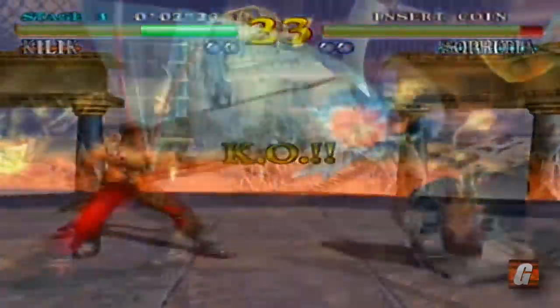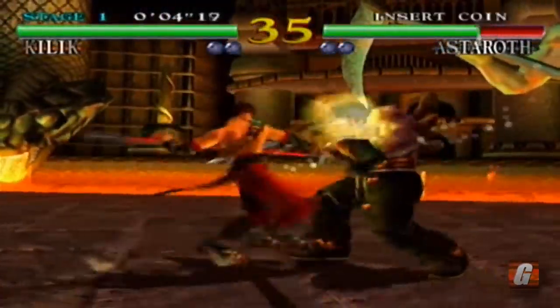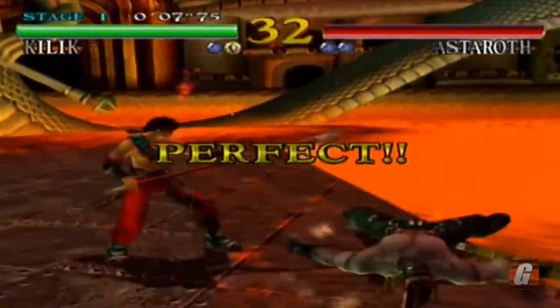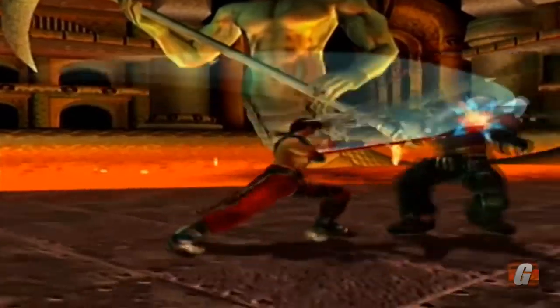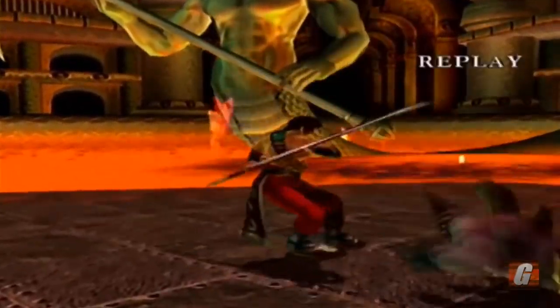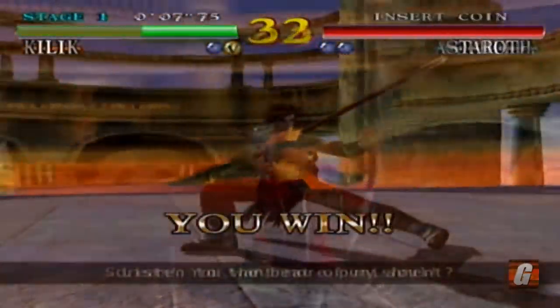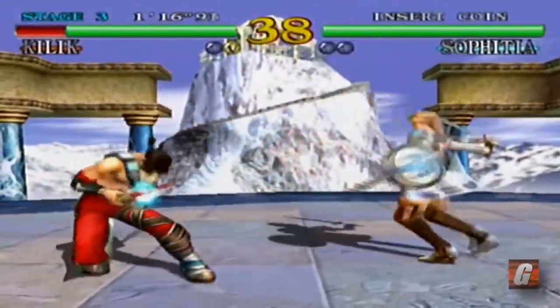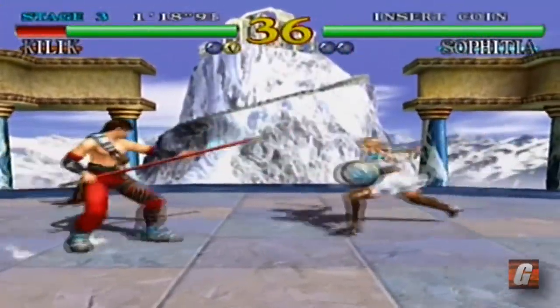Soul Calibur is often referred to as being one of the most visually impressive games for the Dreamcast, and not without good reason. This launch title featured extremely detailed character movements with some truly satisfying combat special effects. Every stage provided interesting backgrounds and a grand sense of scale, and it really helped solidify the greatness that is Soul Calibur.